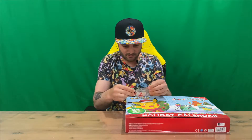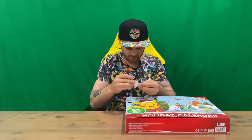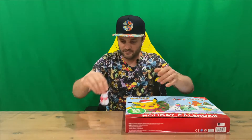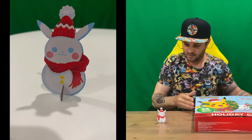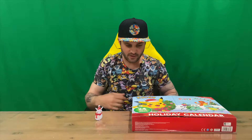There's our Pikachu snowman, guys. Stands up like so — it's going to go nicely in the diorama setup at the end of the video. But that's everything included in today's video.